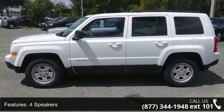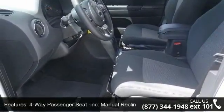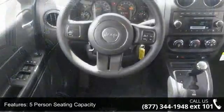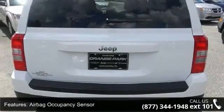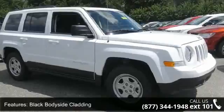This vehicle's top features include 4 speakers, 4-way passenger seat, manual recline and 4-aft movement, 5-person seating capacity, 60-40 folding bench front-facing fold forward seat back cloth rear seat, airbag occupancy sensor, black body-side cladding, black door handles, and black manual side mirrors with manual folding and cargo space lights.